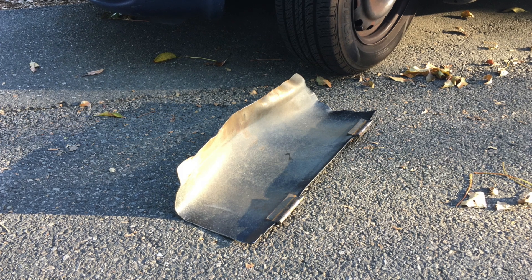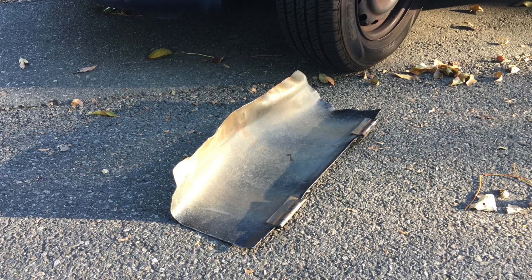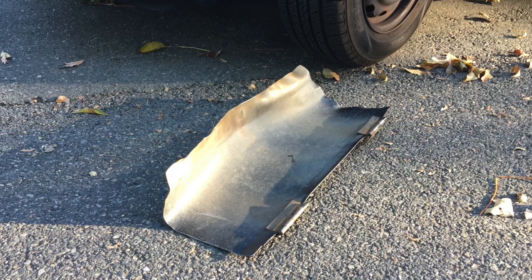Once I got it home, I removed the debris shield by removing four nuts, but the steel is far too thick for me to bend by hand, so I tried running over it with my car.